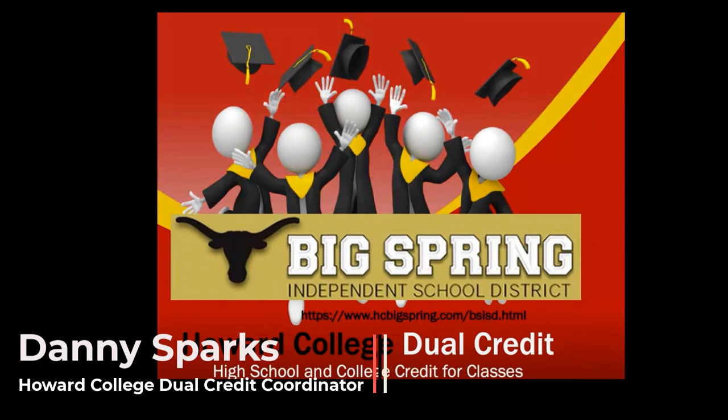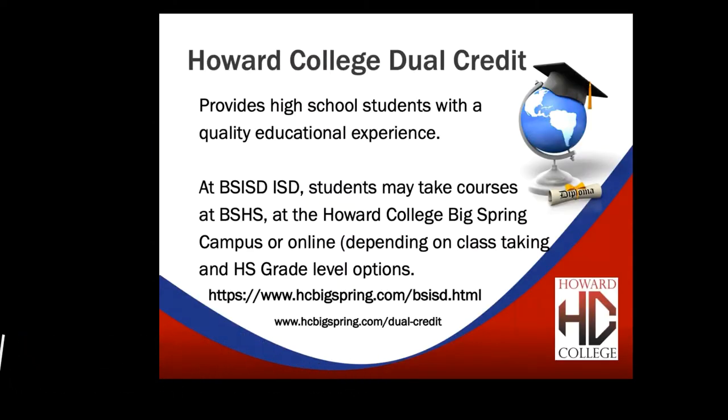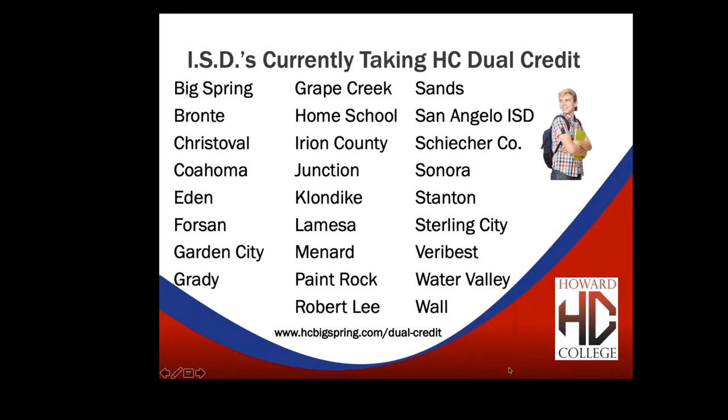Tonight we're talking about dual credit at Big Spring High School. Dual credit is where you get a high school credit and a college credit for most of the classes you're taking. Howard College provides high school students with a quality educational experience. Students may take courses at the high school, at the college in Big Spring, or online, depending on the class and grade level. Howard College does dual credit with about 27 different ISDs and CISDs throughout Texas, and also for home school students.